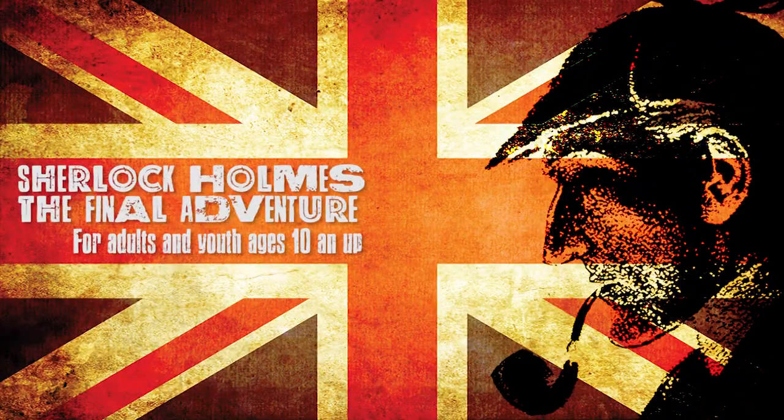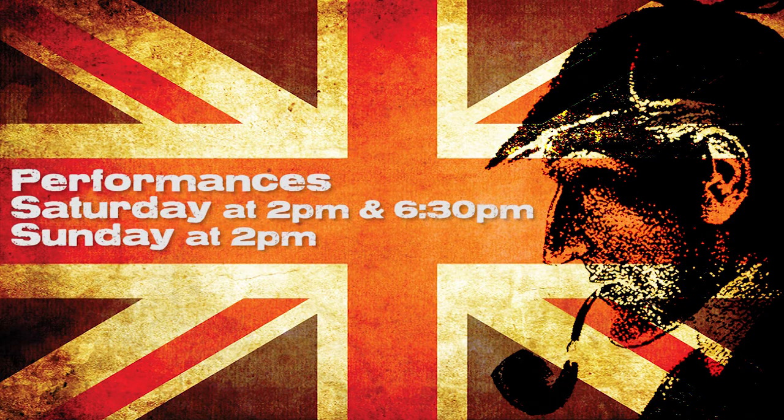Sherlock Holmes: The Final Adventure runs from September 13th to October 7th, and we have shows at 2 and 6:30 on Saturdays and 2 o'clock on Sundays. This show is geared for families and children ages 10 and up.